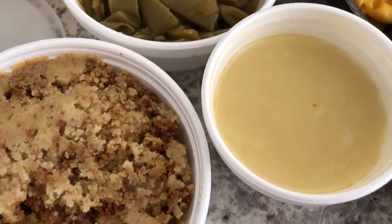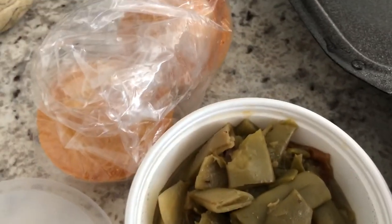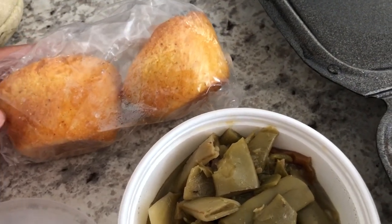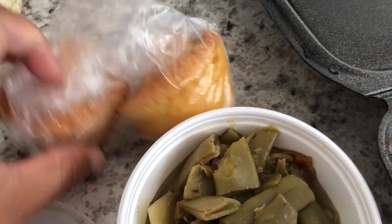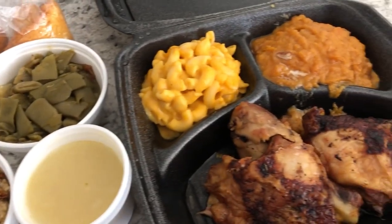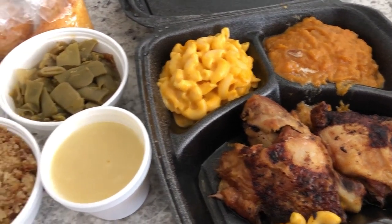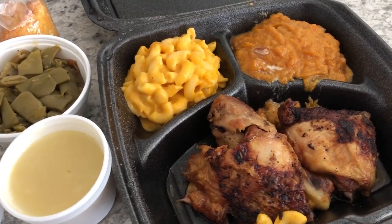I also added on some dressing and it's supposed to be a giblet gravy, but it doesn't really look like it. Then it comes with two pieces of cornbread or hot water cornbread, so I got the regular corn muffins. This is what I'm having for dinner tonight, and Howard said he just wants some leftover wings but he's gonna try out some of my side dishes. See you guys next time!